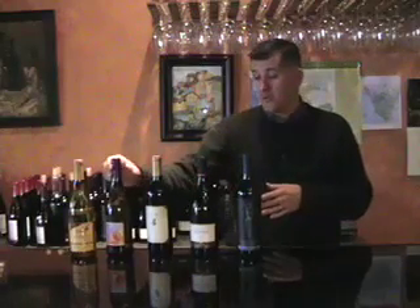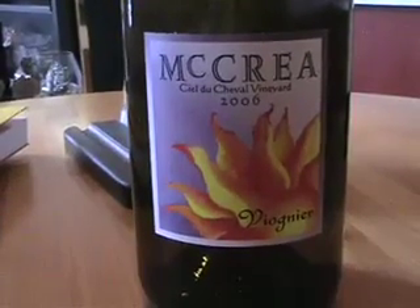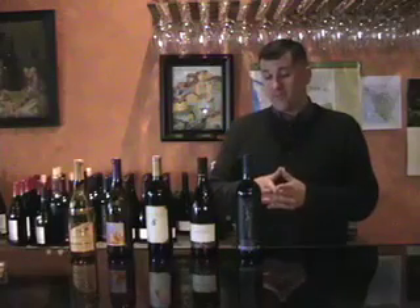The second wine I selected was Doug McCray's Viognier. This is off the Ciel du Cheval Vineyard, which is on Red Mountain — definitely one of the top vineyards in the state. I think it's getting to the point where Washington wines are going to be recognized by the vineyard they came from, much in the pattern of the European system, where in France there's no real word for winemaker — it's wine grower, essentially.